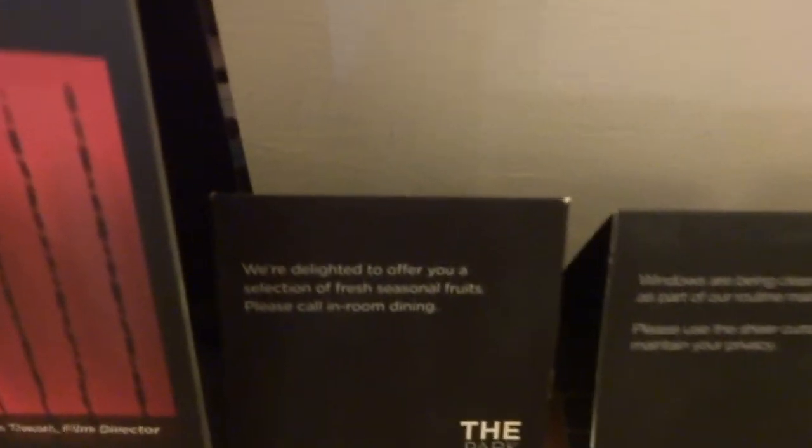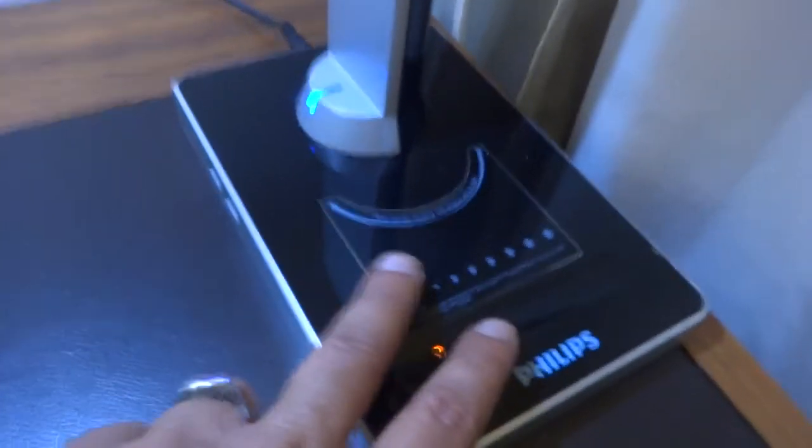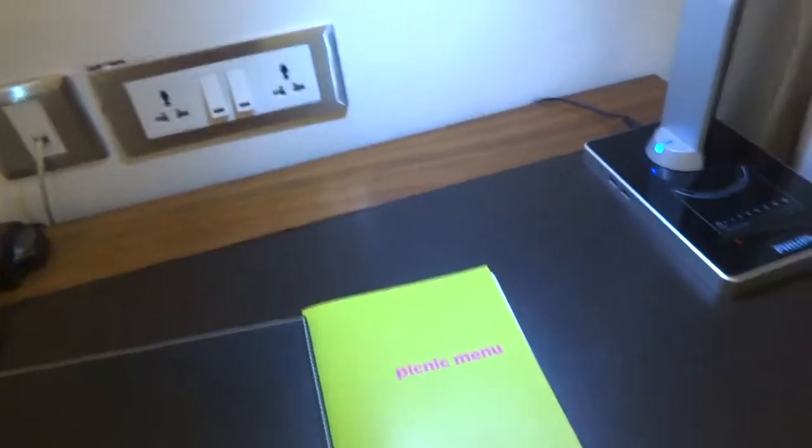We've kept our bags here so far. There's a calendar for this month kept right in front, and some notifications — if you want fresh seasonal fruits. There's also a cleanliness maintenance notice and a thank you for not smoking sign. There's a nice desk lamp over here — you just press here and it switches on. Another phone over here as well.